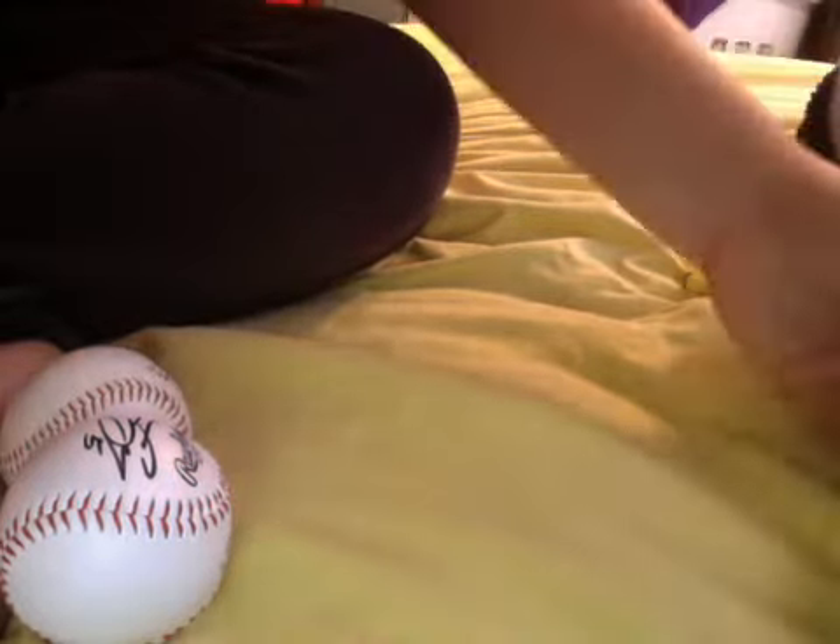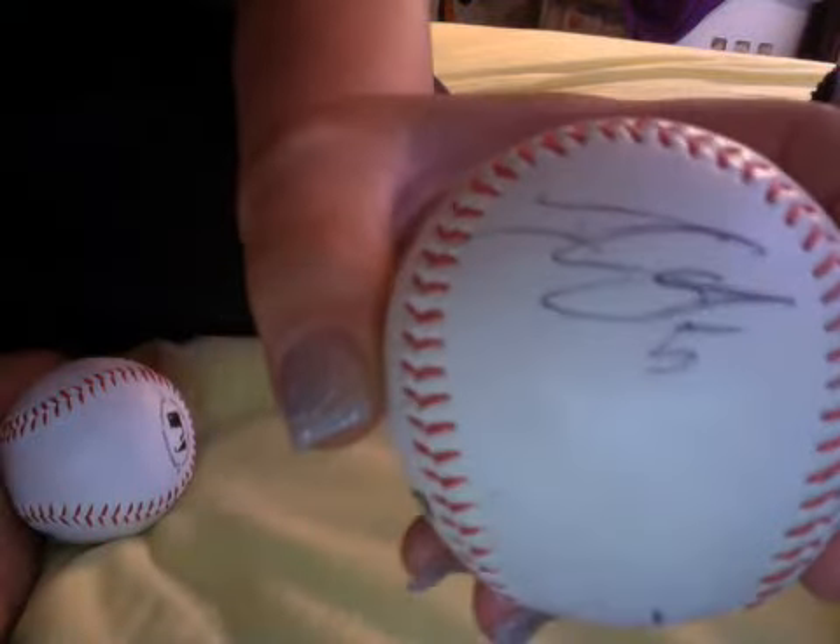Then second, I got two Johnny Gomes autos. I had someone else with me, so that's how we got two. One is on a really jumpy ball — one of these official softballs. He didn't sweet spot it. Johnny Gomes — and he glares.